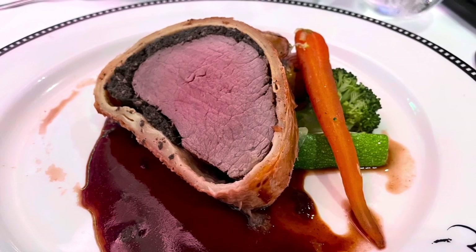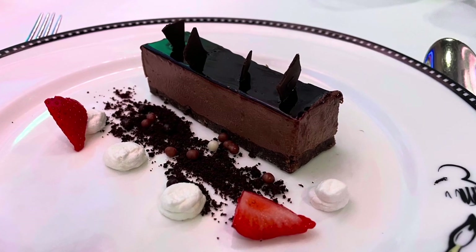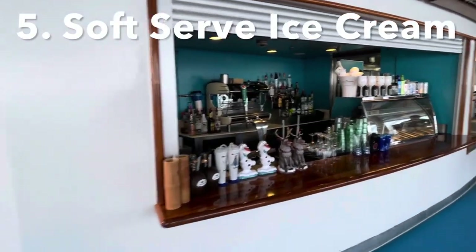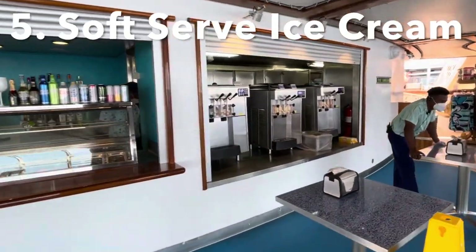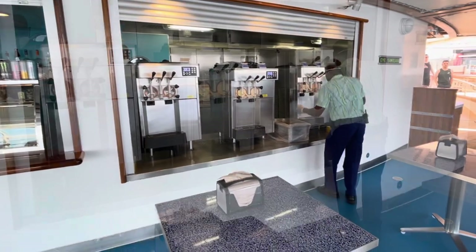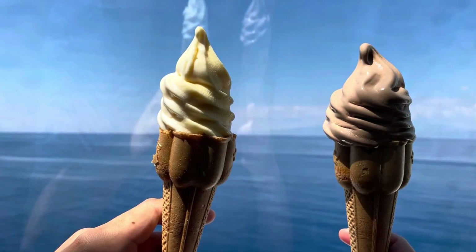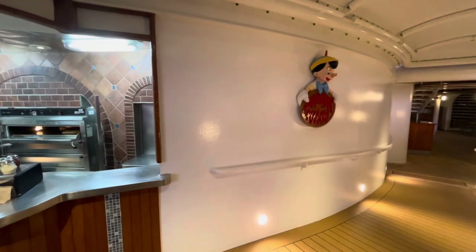It's worth noting that you can order as many dishes as you like at any of the three main dining restaurants — it's all included in your cruise package. The only additional charge is for alcoholic beverages. While we love the ice cream sundaes at the dining restaurants, there's also soft serve served all day on the pool deck, usually with a variety of tropical flavors as well as classic chocolate and vanilla — a perfect refreshing treat after the pool or a hot excursion.